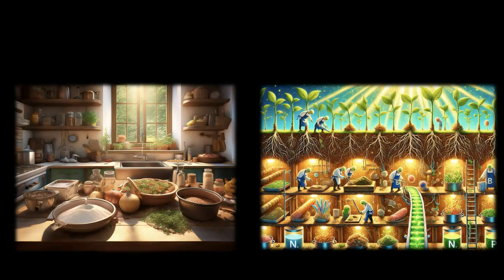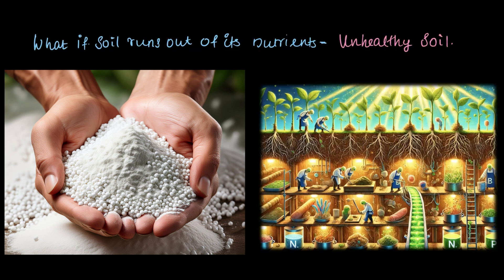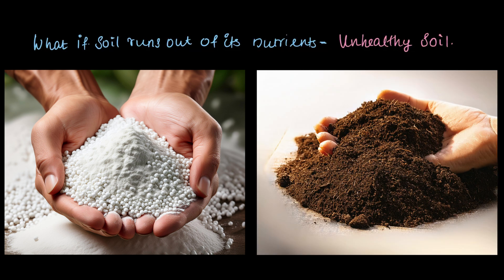But what about plants? What happens if the soil runs out of its nutrients and becomes an unhealthy soil? Just like us, plants need a refill too. That's where fertilizers and manures come into play — they are like the grocery restock for plants, giving the soil back the nutrients it needs to stay healthy and fertile.